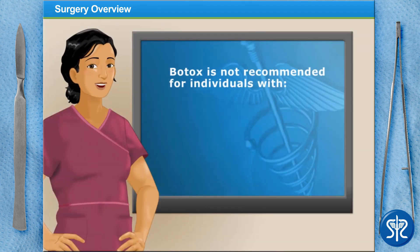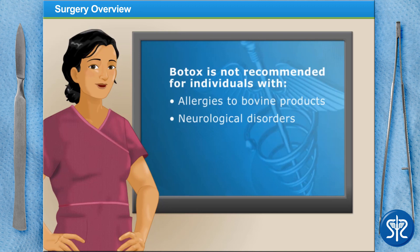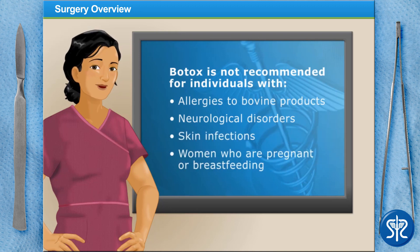Botox is not recommended for individuals with an allergy to bovine products, neurological disorders, skin infections, or for women who are pregnant or breastfeeding. Those taking medications need to consult their physician before getting Botox.